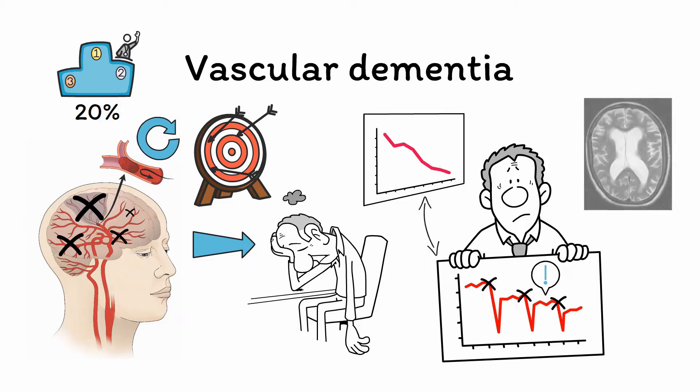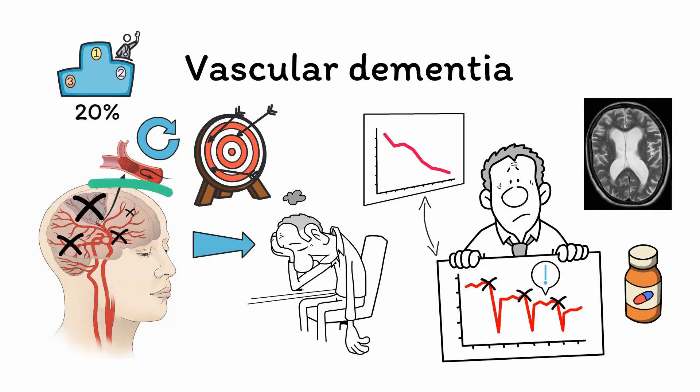Imaging of the brain will often reveal multiple areas of ischemic damage of varying ages. Treatment with cholinesterase inhibitors and memantine can be attempted, although ultimately the most important step is to address any underlying risk factors for stroke, such as high blood pressure, to prevent further stepwise losses of cognitive function.